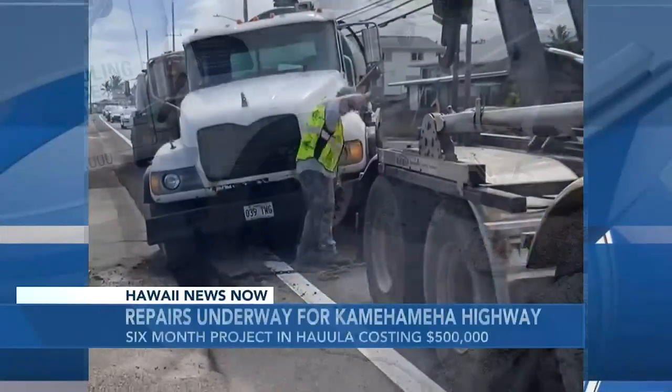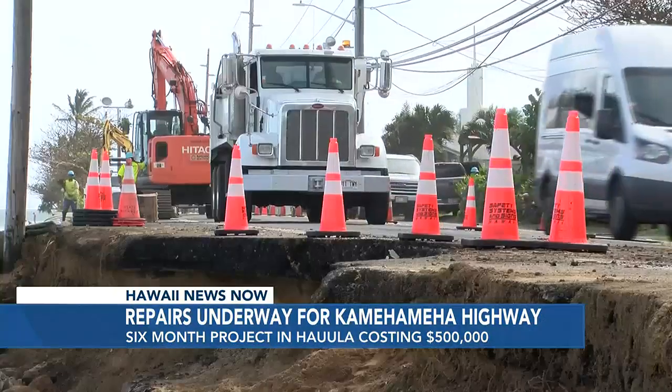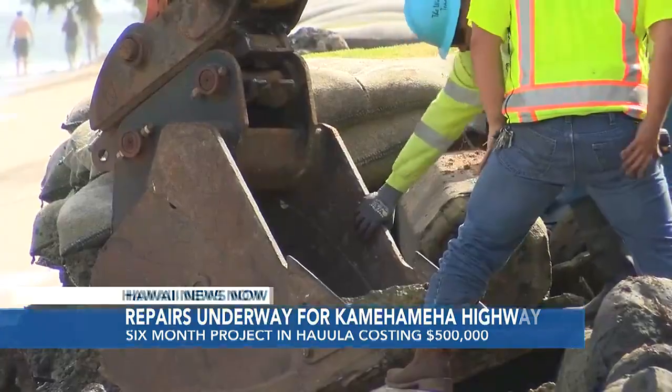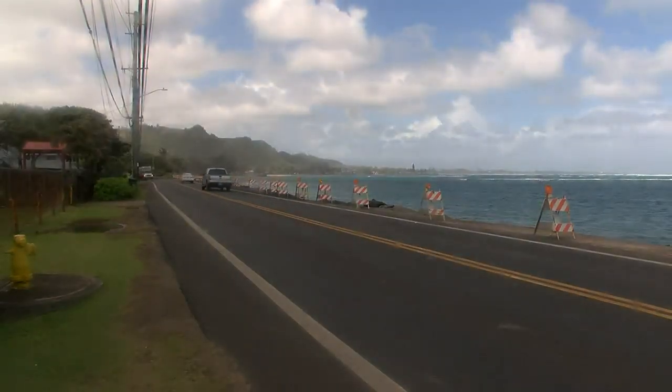On February 7th, a truck got stuck after a portion of the highway collapsed underneath it. Three years earlier, in 2020, another section of the highway collapsed, causing the DOT to spend around $2 million in emergency repairs to stabilize and support the ocean side of Kamehameha Highway.